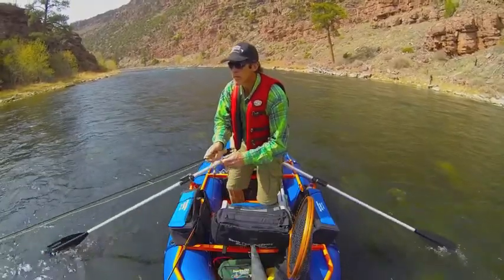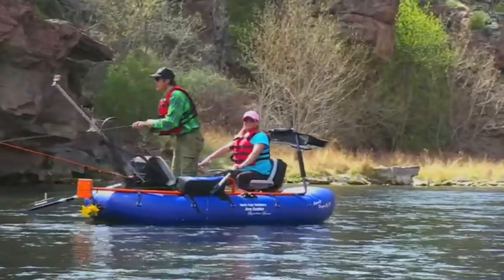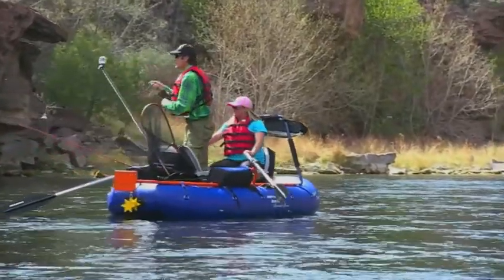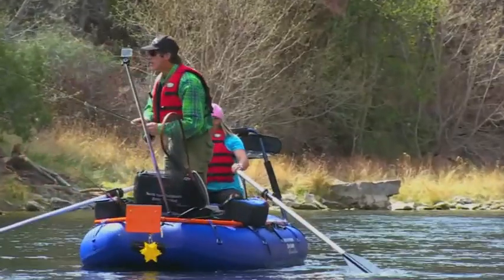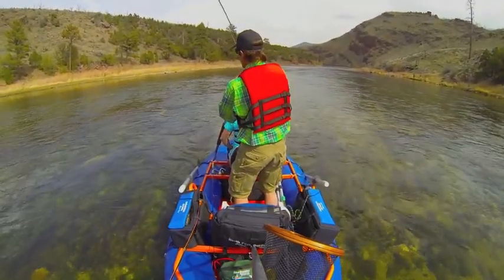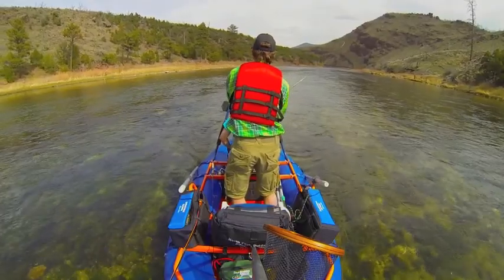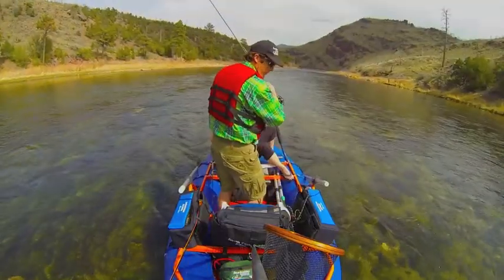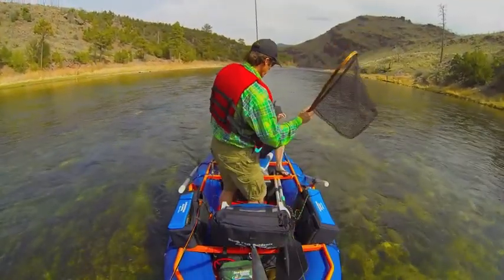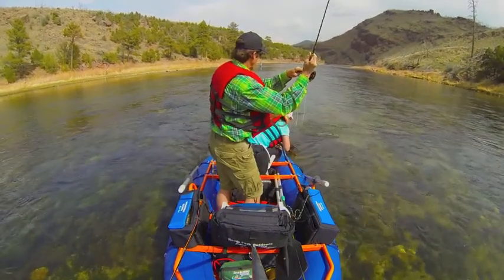You can see here that with hardly any input on the oars, Kalen is controlling the boat even in the heavy flows of the Green. And you can see that while anchored in this 8 mile an hour current, the new XT skates effortlessly on the surface. I think you can see now why the new Dragonfly is the most talked about boat on the market. It is simply out of this world.